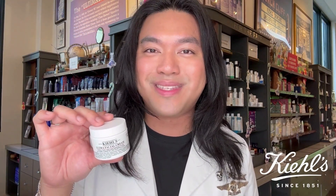And of course, we have our number one fan favorite, the Ultrafacial Cream. This hydrating moisturizer is amazing for all skin types. It's formulated with glycerin and squalane. It leaves your skin soft and smooth and provides 24 hours of hydration.